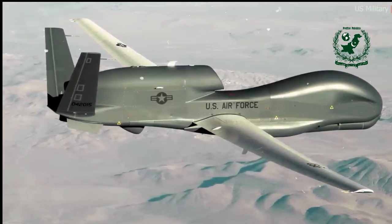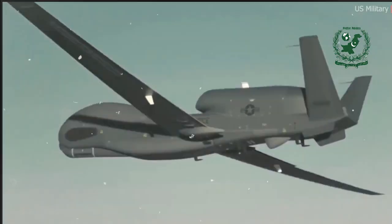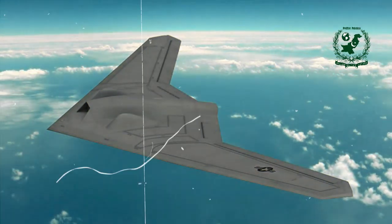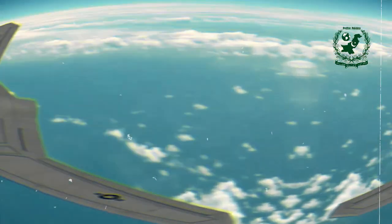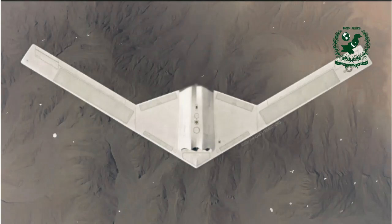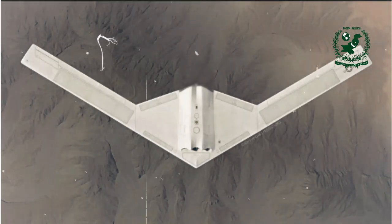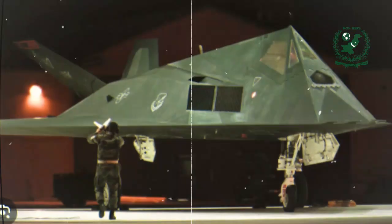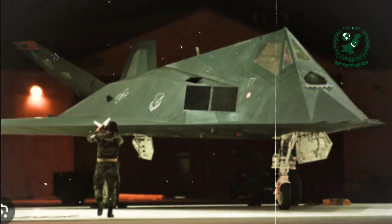Welcome back to the channel, everyone. Today, we're diving into some fascinating developments in military technology. We're talking about the RQ-180, a stealthy new drone that could reshape U.S. intelligence, surveillance, and reconnaissance strategies. Buckle up as we explore the details of this cutting-edge aircraft and what it means for global defense.